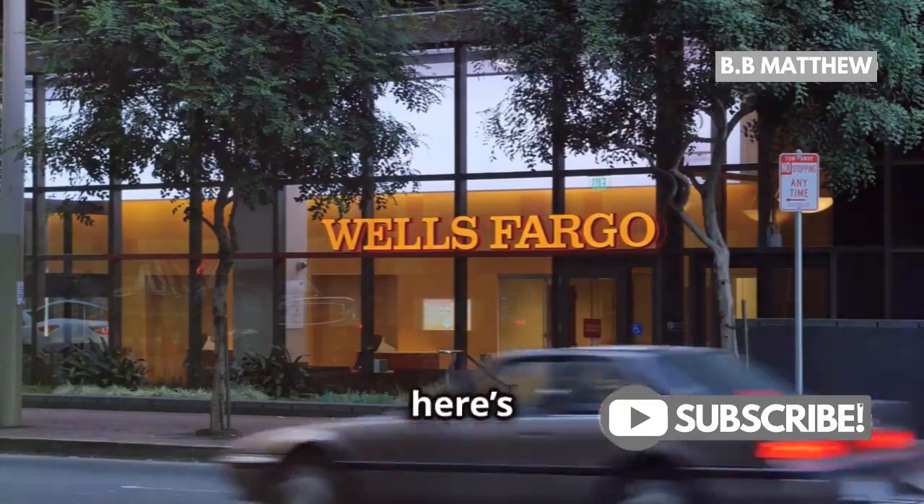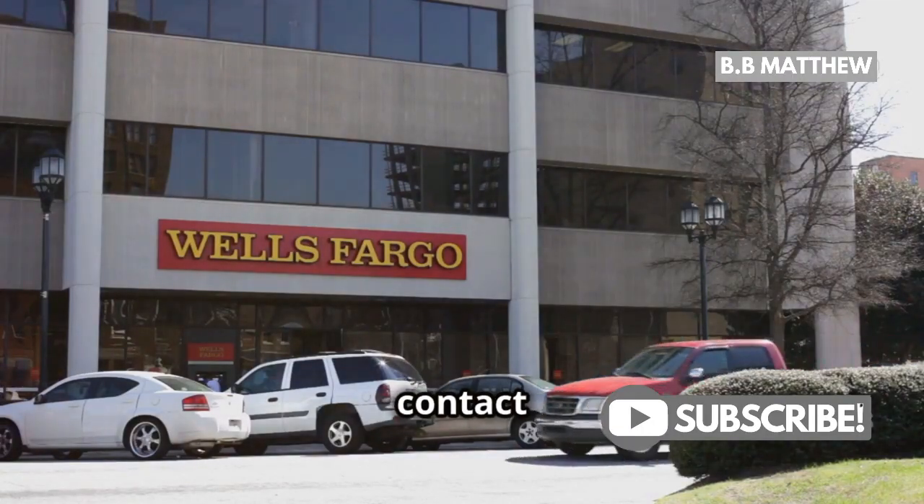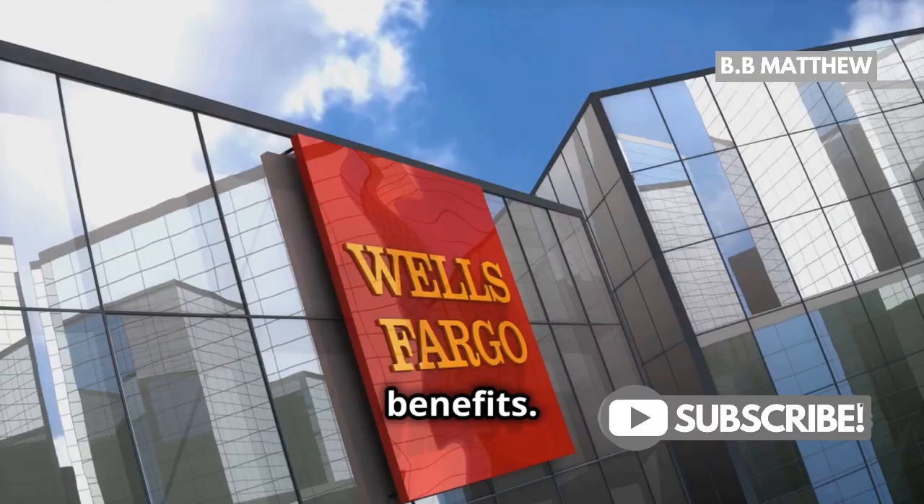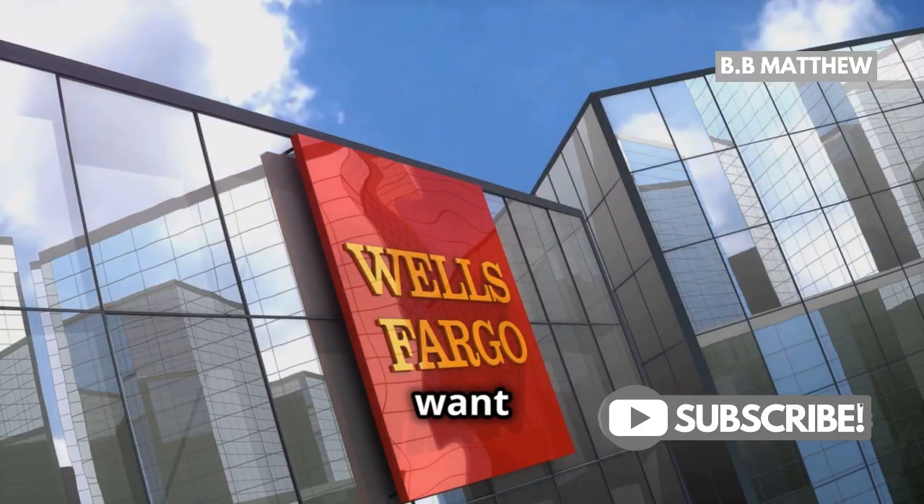Before we wrap up, here's a tip: Always check Wells Fargo's website or contact customer service to get the latest info on check pricing and account benefits. Policies can change, and you'll want to stay in the loop.